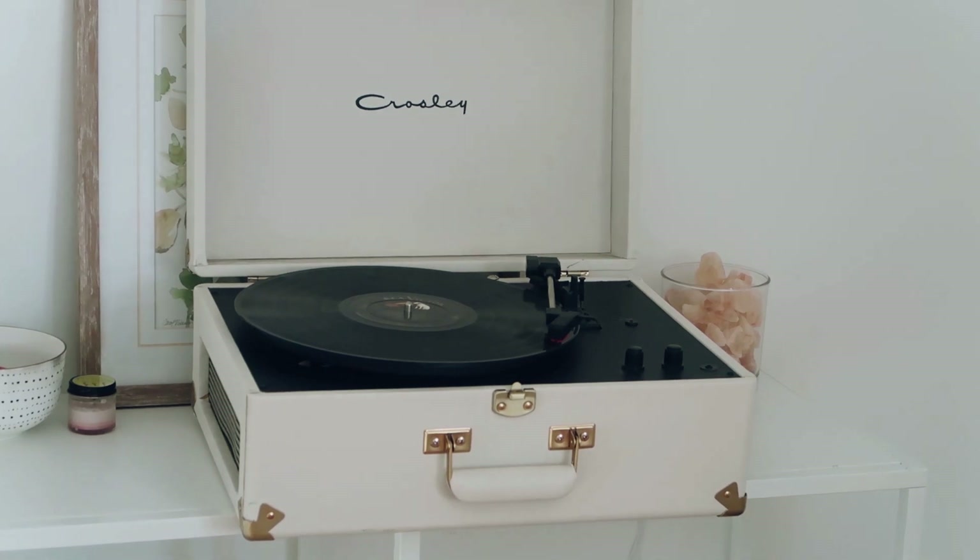My last favorite thrift find is actually behind me — it's a record player I found at Goodwill. I paid $20 for it. It's by Crosley, a really pretty cream color with gold details, and it comes in a nice case. They didn't have an area to test it and had no records, so I just took it home. I'm not sure if you can return electronics at Goodwill — I think you can exchange for store credit. I told my boyfriend I needed a cable, and he found one for about five bucks.